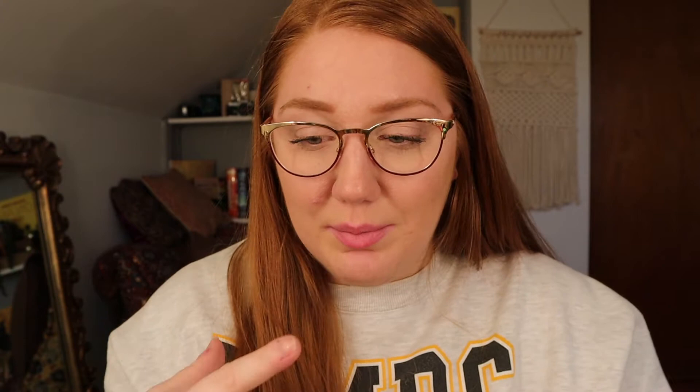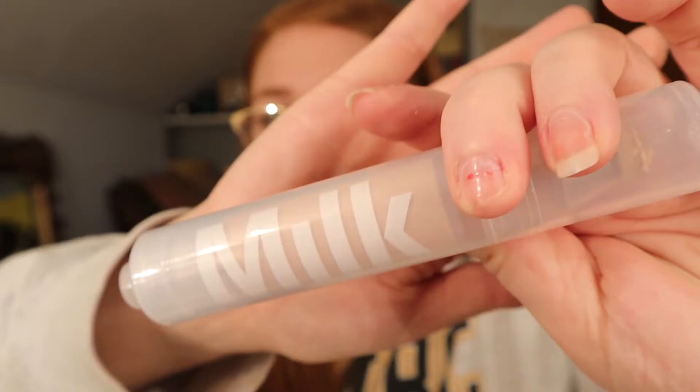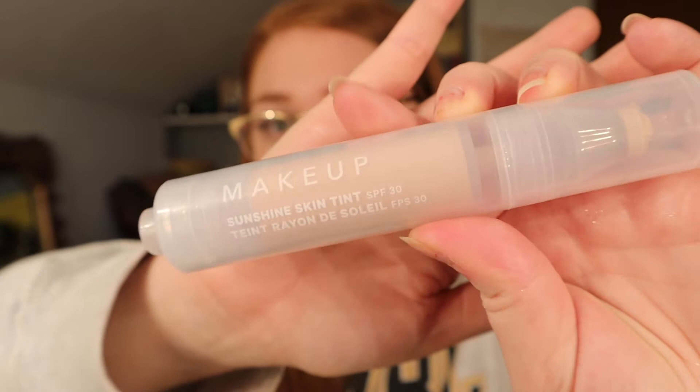The next product I'm really excited about is the Sunshine Skin Tint with SPF 30. It's lighter than a foundation but it's buildable coverage. It's so cool because it's this little rollerball and you just pump it up and swipe it on your face. I'm not gonna lie, it took forever to get the product out.